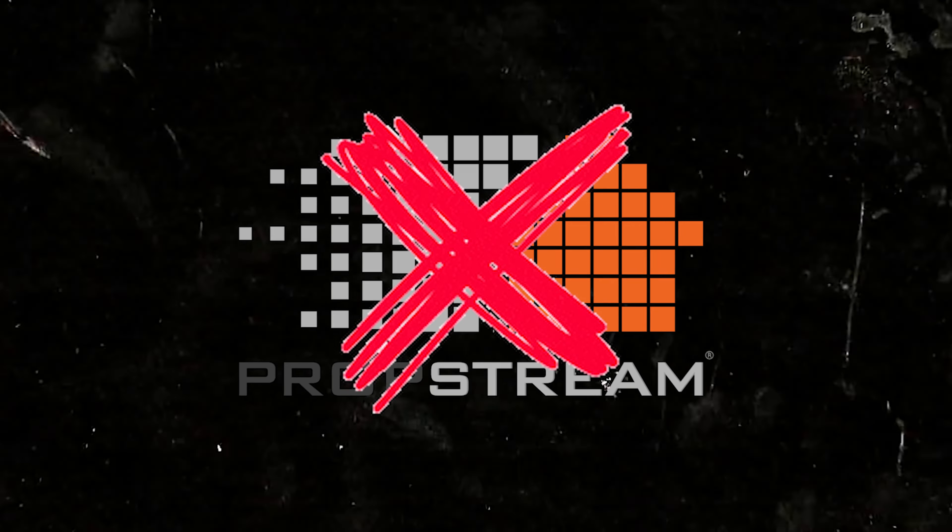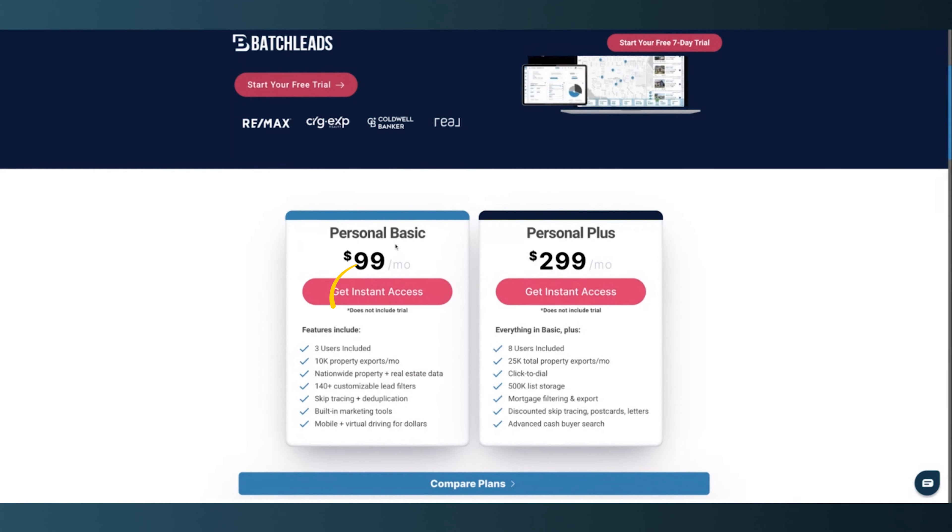I'm talking about getting rid of PropStream, getting rid of Privy. I had so many different softwares used for the same purpose, which is pulling a list. You won't need any of them. You just need one place to pull a list. This $99 a month subscription is perfect for the list we're going to pull.